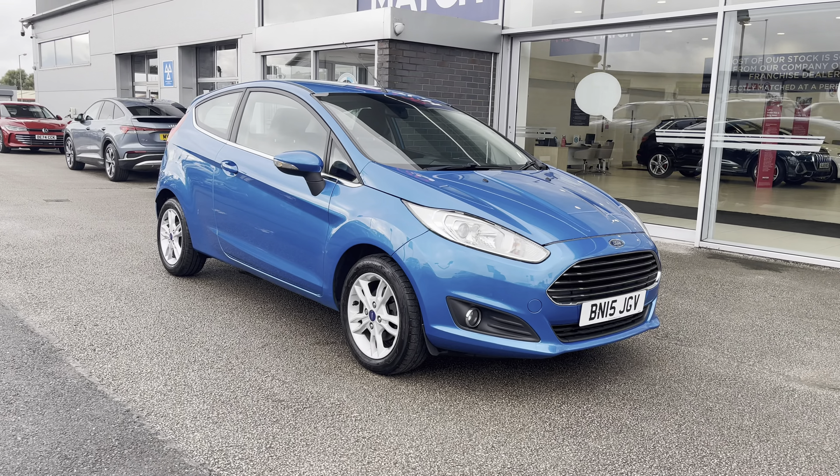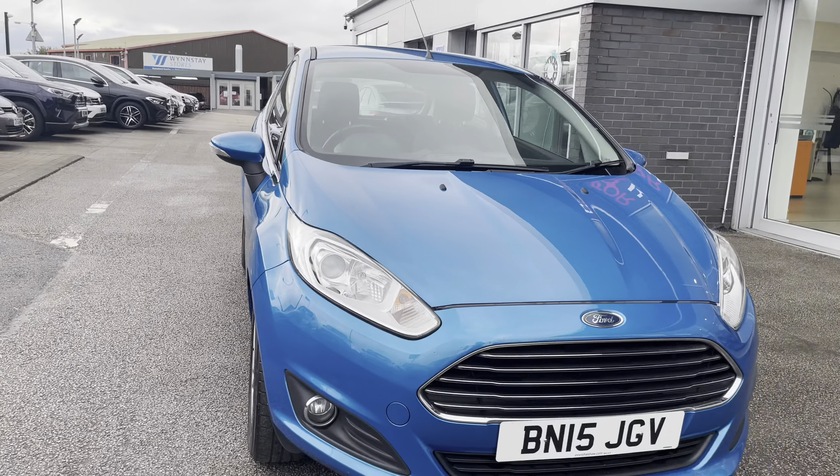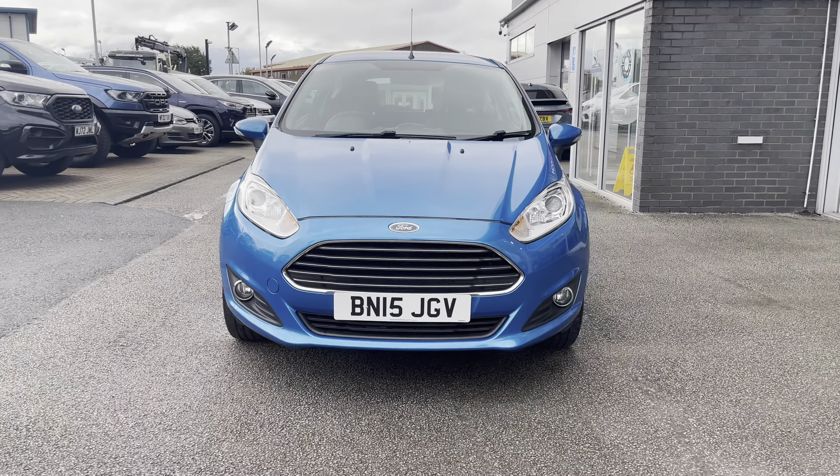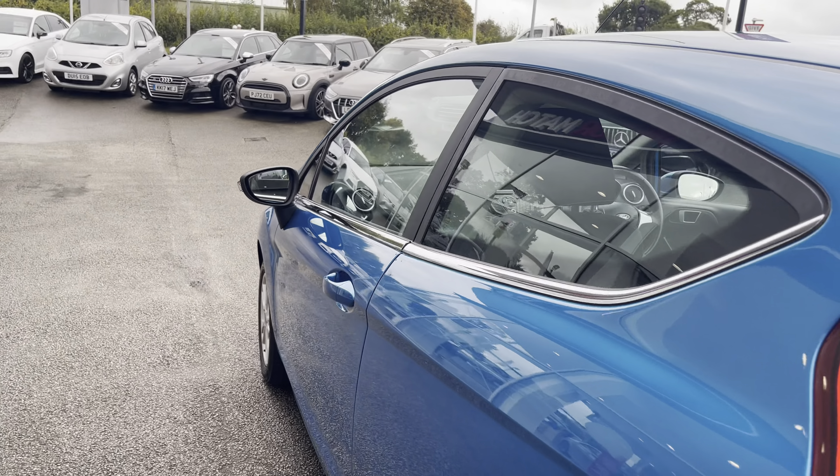Hello, my name's Lissie from Motor Match Stafford and today's 360X steering interior tour is on this Ford Fiesta 1.25 ZTEC, which is a petrol manual. This vehicle is also ULEZ compliant.